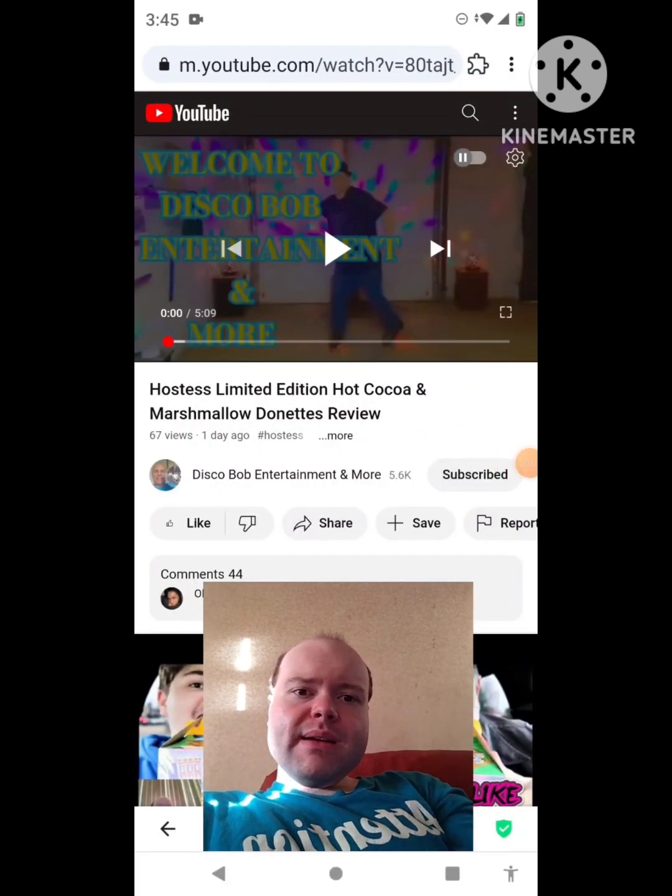Hey YouTube, it's Michael Lambert here. I'm back once again with another reaction video. I'm reacting to Disco Bob Entertainment and more in this video.